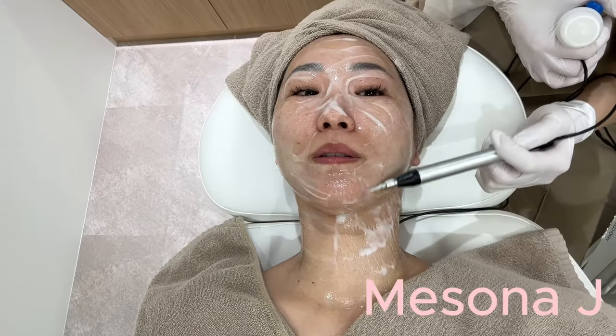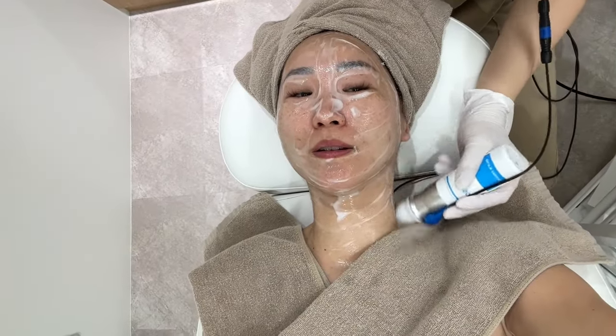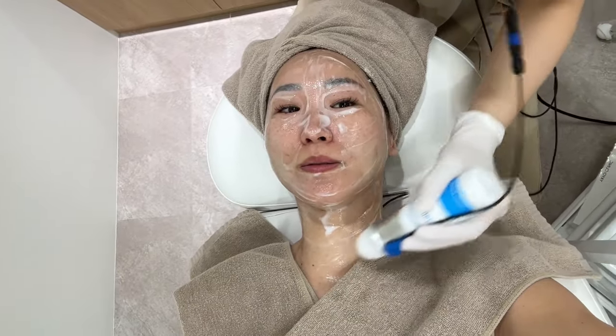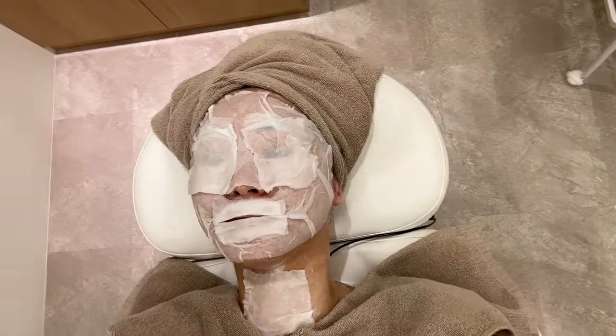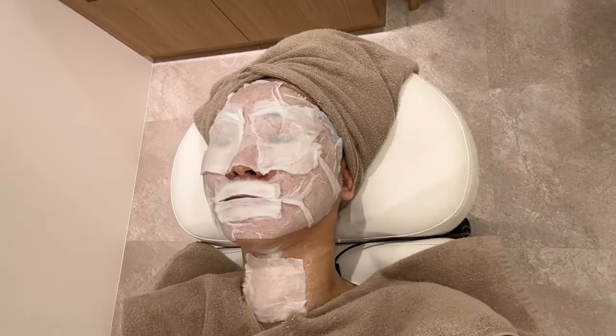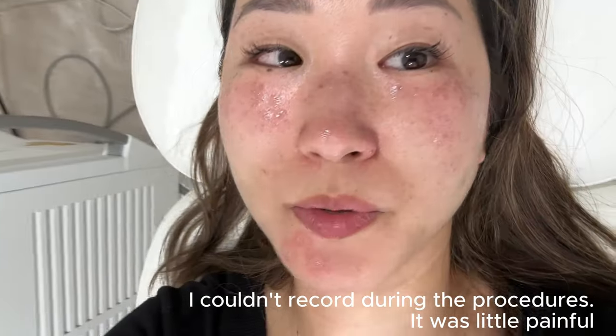Mesona J facial works for blemishes, fine lines and wrinkles, pore size, and elasticity. During this treatment the serum penetrates the skin 300 times more than when you apply it manually on a regular basis. This is after the laser for removing my hyperpigmentation.